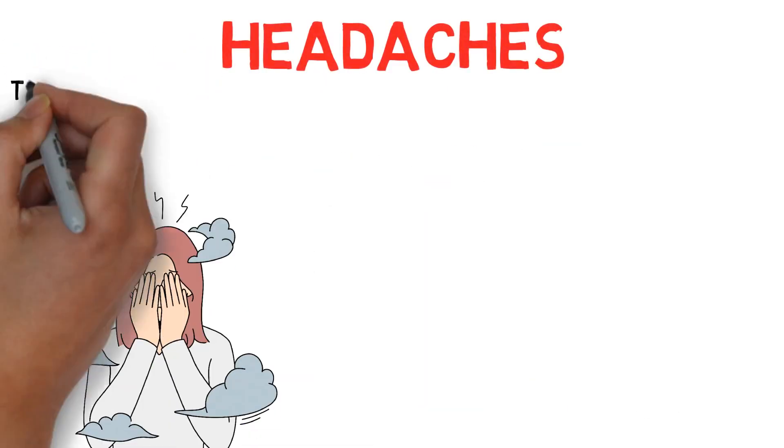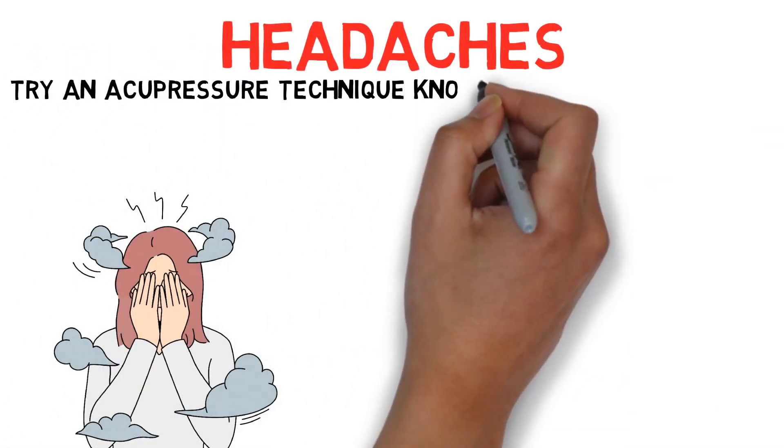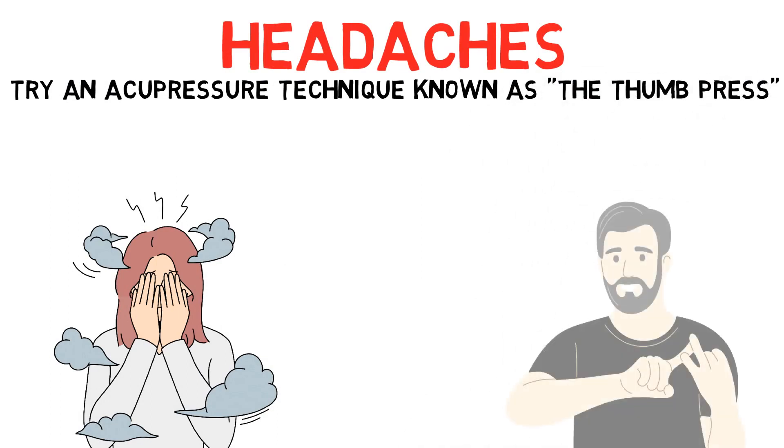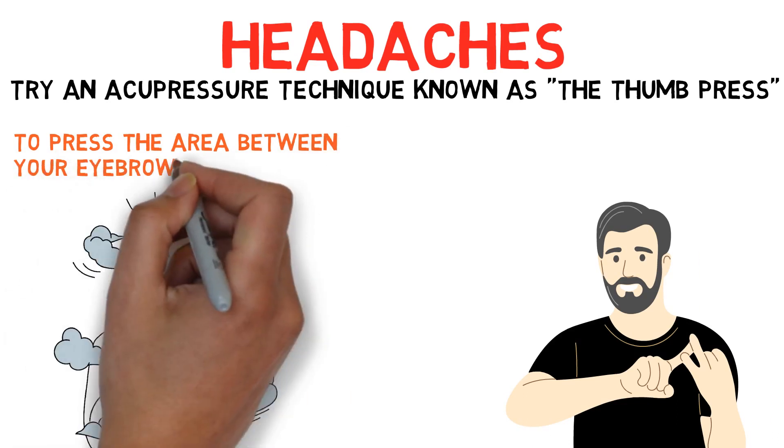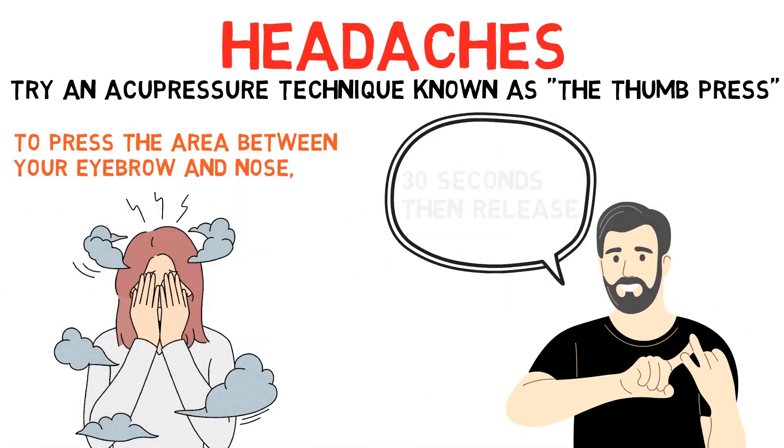Headaches: For headaches, try an acupressure technique known as the thumb press. Use your thumb and index finger to press the area between your eyebrow and nose, just above the bridge of your nose. Hold this for 30 seconds, then release.